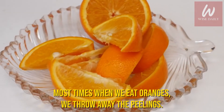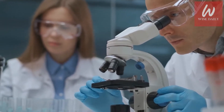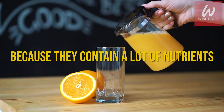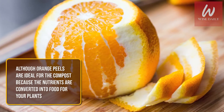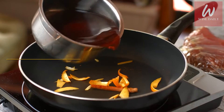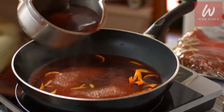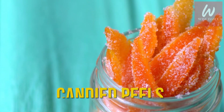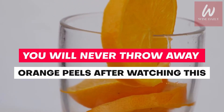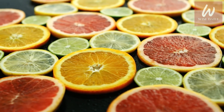Most times when we eat oranges, we throw away the peelings. However, research suggests throwing them away is a no-no because they contain a lot of nutrients. Although orange peels are ideal for the compost because the nutrients are converted into food for your plants, the skins are actually fully edible and can be another way to enjoy these sweet and tangy fruits. Try them in the form of candied peels once and you'll never go back. You will never throw away orange peels after watching this.